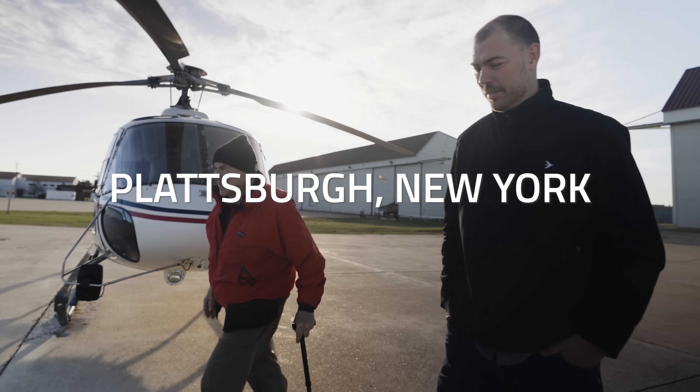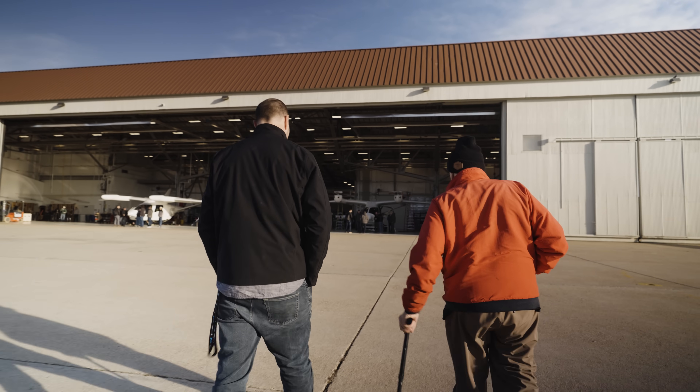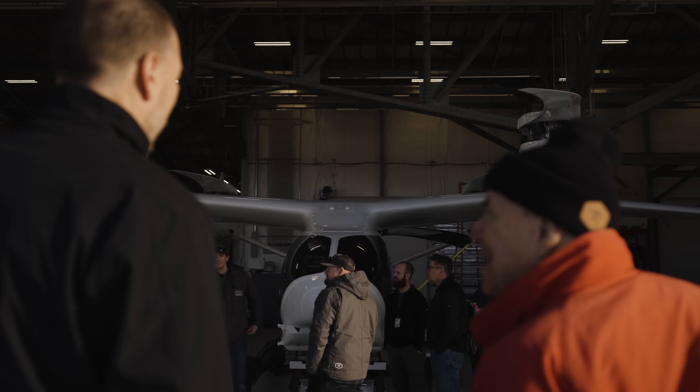Big day. Helicopters are really good at going point to point, but they suck at going far distances. And airplanes are really good at going far distances, but they're going to need a runway to land on.